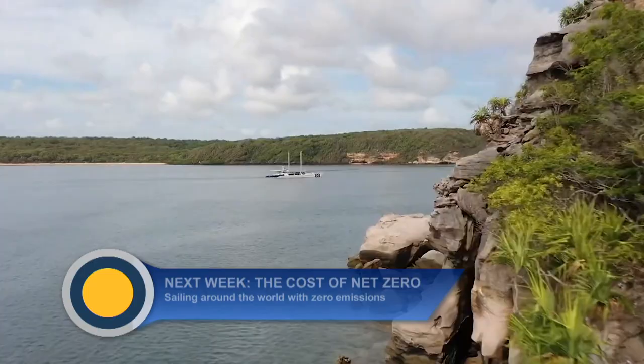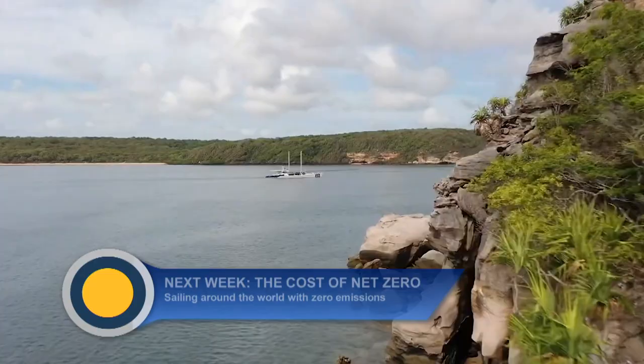In the next part of this series: the green energy boat criss-crossing the world on zero emissions, and how the technology behind it could help propel the world to net zero.